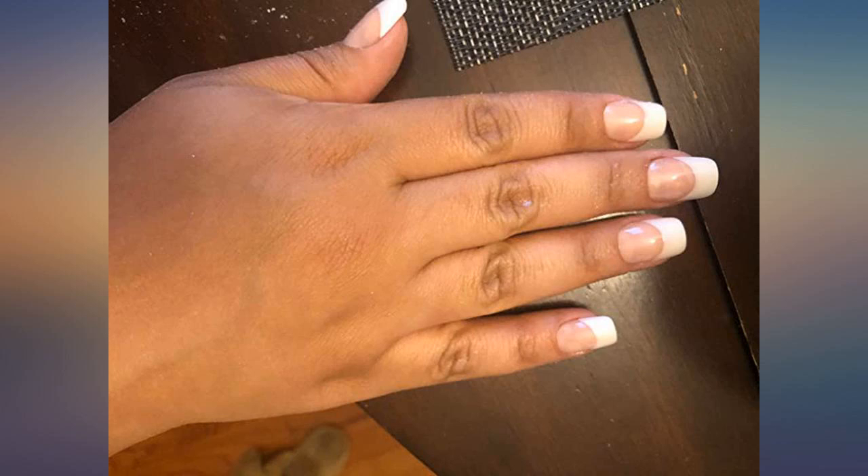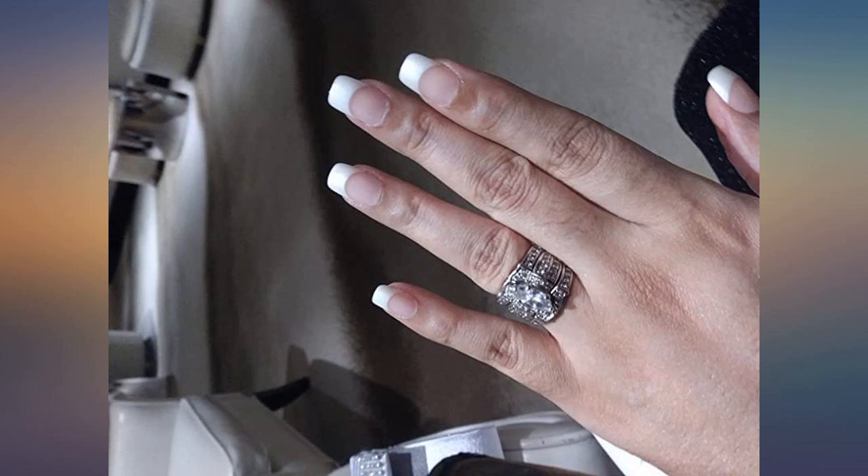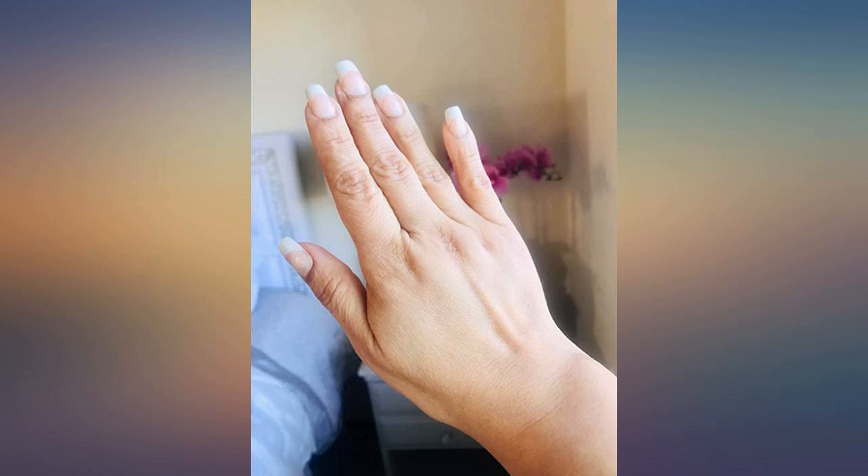I will definitely buy this product again. These nails are an excellent deal — I was surprised how well they fit my nails. The Flexi Fit technology makes them extremely comfortable and they don't seem to move out of place. Kiss allows me to bring affordable beauty home.